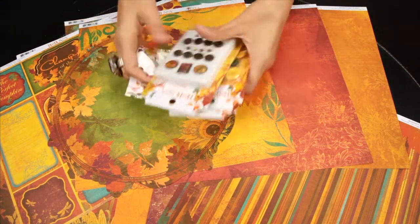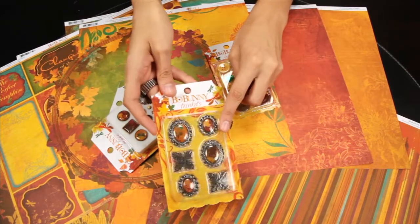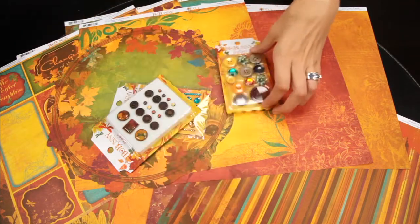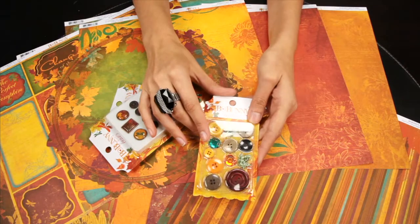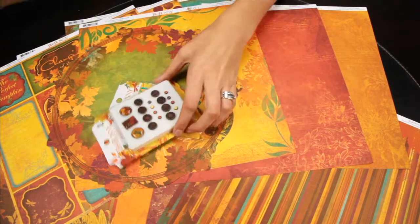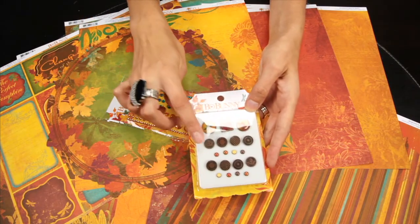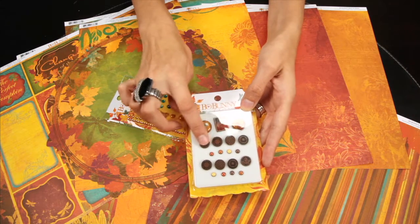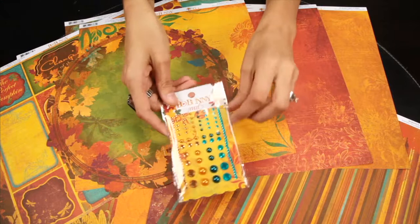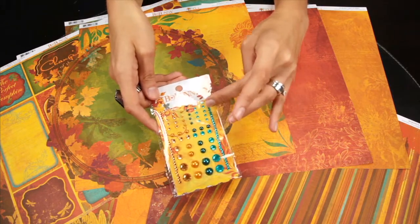Now for some of the hardware dimensional embellishments, these are the trinkets — they kind of have a vintage feel, kind of a jewelry feel. These are the buttons; it's a unique set of buttons. These are the brads, and there's some of the metal-rimmed epoxy, and then some of the metal that's made to look like a coppery bronze. And then these are the jewels — there's some pearls, and then some rhinestones.